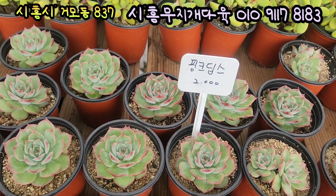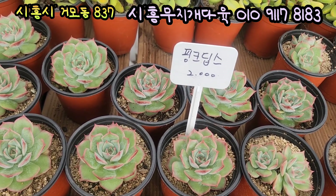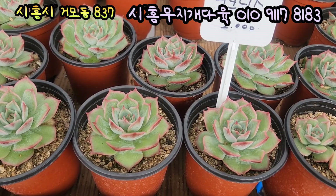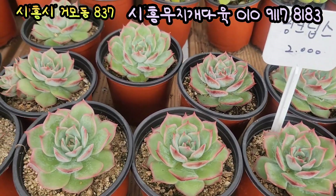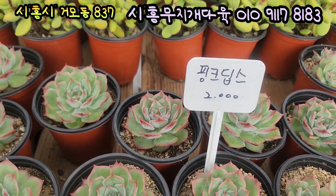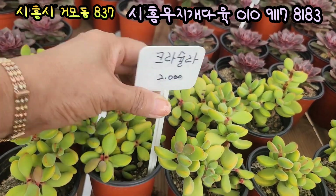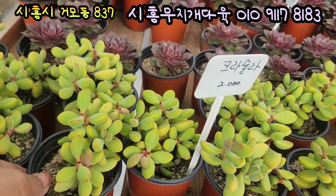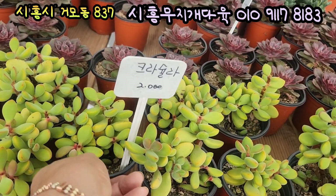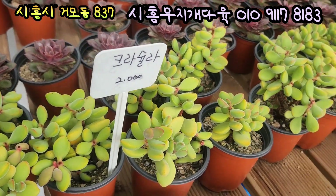와 여기서부터는 또 1,500원짜리, 얼른 담아볼게요. 1,500원짜리는 제가 하나라도 더 빨리 담기 위해서 조금 빨리빨리 가겠습니다. 핑크딥스 1,500원이에요. 라인이 너무 예쁩니다. 빨간 포트에 있는 아이들인데요, 사이즈 빨간 포트 안에 들어가 있고요, 1,500원입니다. 여기 있는 아이는 크라슐라라는 아이예요. 아주 통통해요, 입장이요. 완전 살구색으로 생겼어요. 입장이 짤막하고 통글통글하게 생겼고요. 황금색으로 이렇게 물이 드니까 너무 예쁘네요. 크라슐라라고 합니다, 유아이도 1,500원에 올려드립니다.